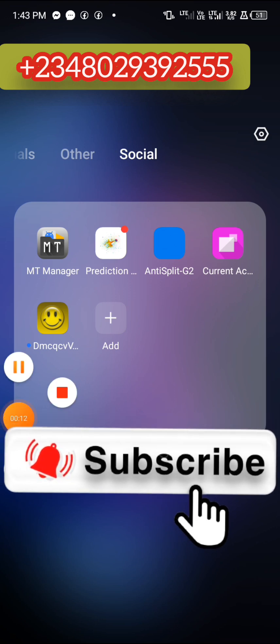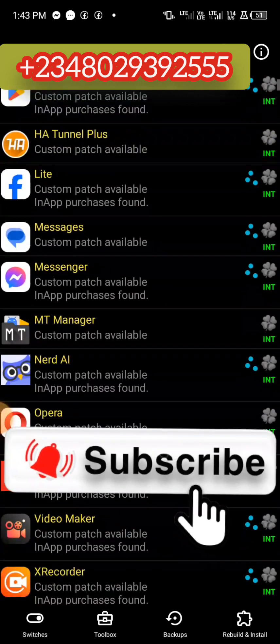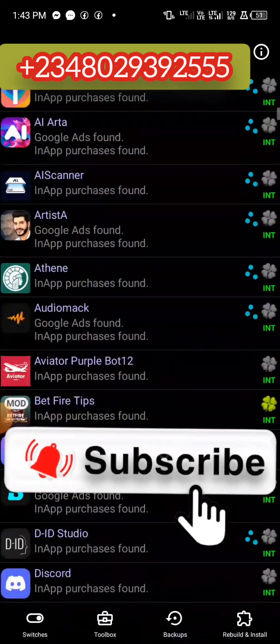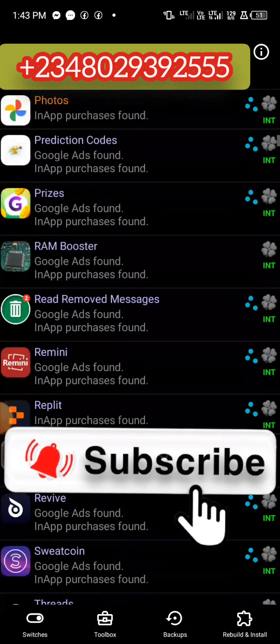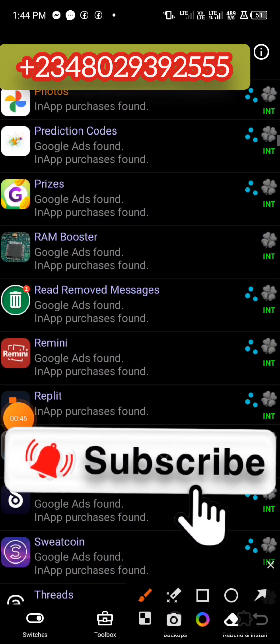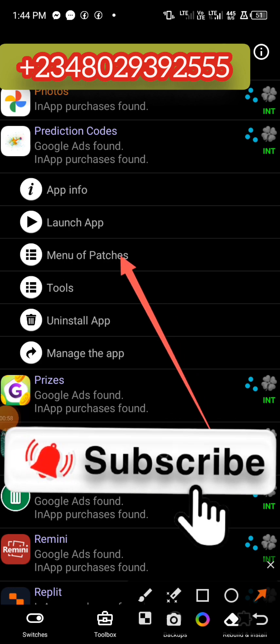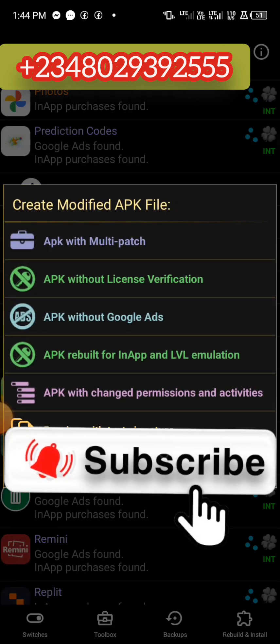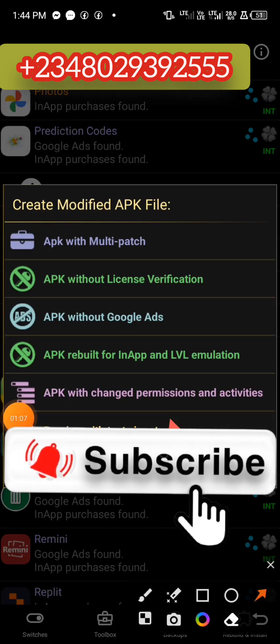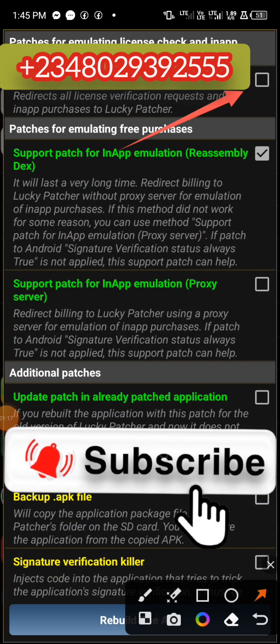These are the apps you need to crack this particular app. If you need more information, you can hit me up on the number you see on screen via WhatsApp. Now you're going to log into your Lucky Patcher — that's where I am now. Here is the app as you can see. Tap on the app, then click on 'Menu Patches' and it's going to open.